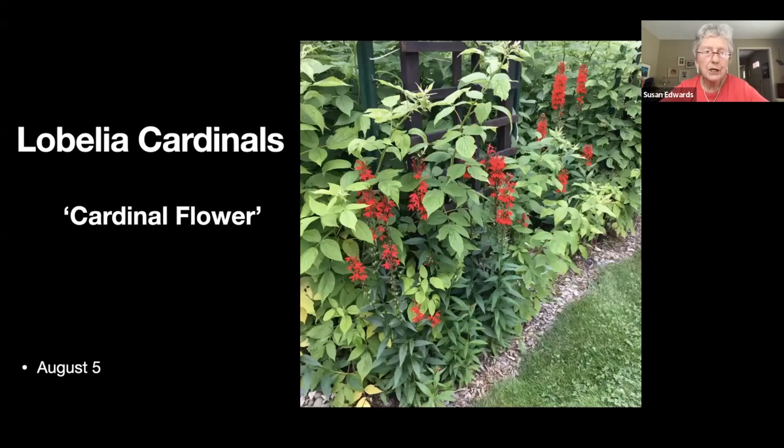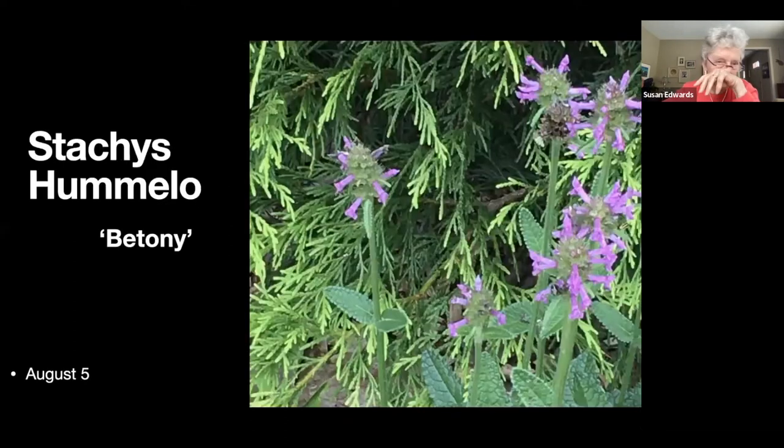Lobelia cardinalis — cardinal flower, loved by the hummingbirds. Here it's growing at the foot of the raspberries. I do have to spray this if I don't want it eaten by deer. This is that purply-blue thing which is actually new to me but I seem to have quite a lot of it now and I'm not sure where it came from.